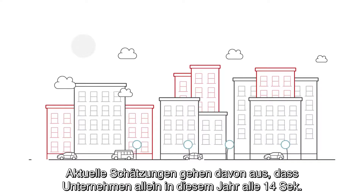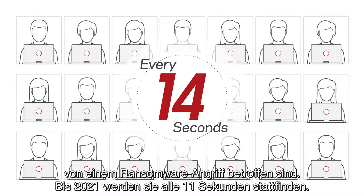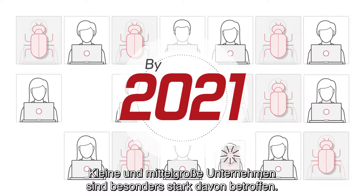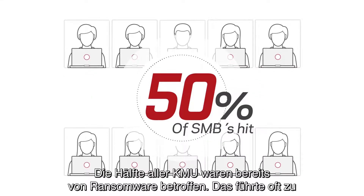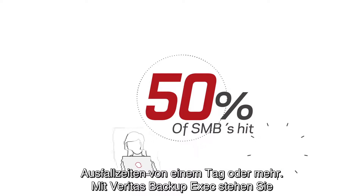It's estimated that organizations will be hit with ransomware attacks every 14 seconds this year, increasing to every 11 seconds by 2021. Small to mid-sized businesses are especially hard-hit. Half of all SMBs have experienced one or more ransomware attacks, often closing the business down completely for a full day or more.